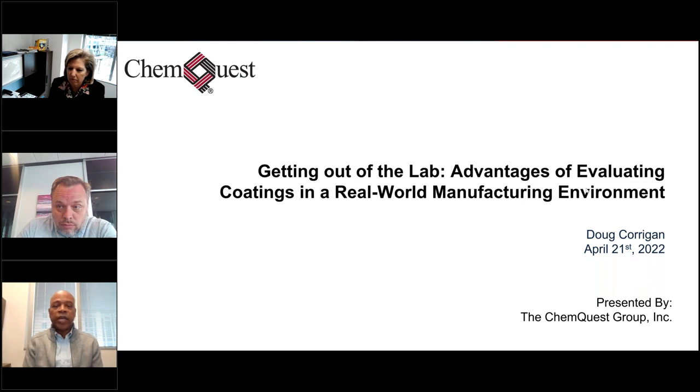Good afternoon everyone, this is Marcus James, manager of the Office of Administrative Services at ACA, along with Heidi McAuliffe, vice president of government affairs, also here at ACA. We welcome you to this edition of the ACA member webinar series. Today's topic: 'Getting Out of the Lab - Advantages of Evaluating Coatings in a Real-World Manufacturing Environment.' A couple of administrative notes before we get into the presentation: attendees are in listen-only mode, so please enter your questions in the questions dialog box and we'll have a Q&A at the end.